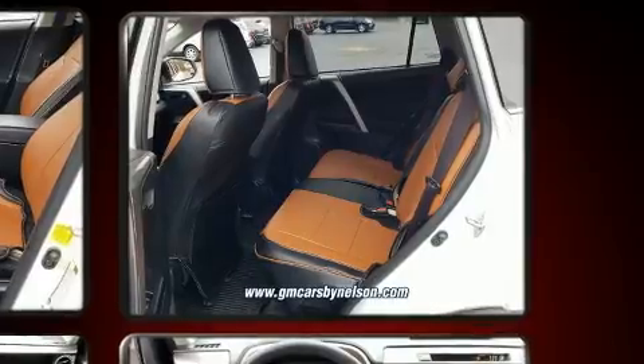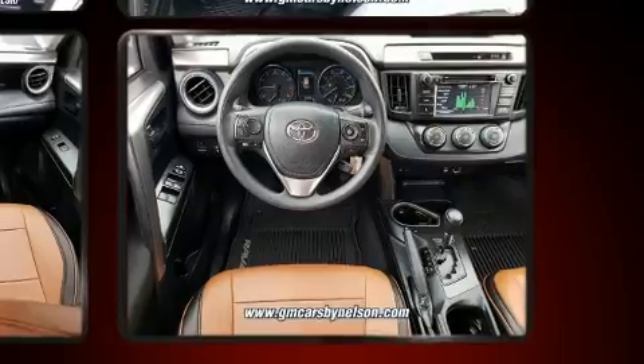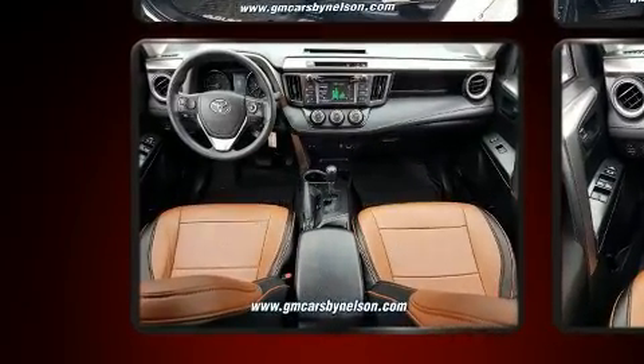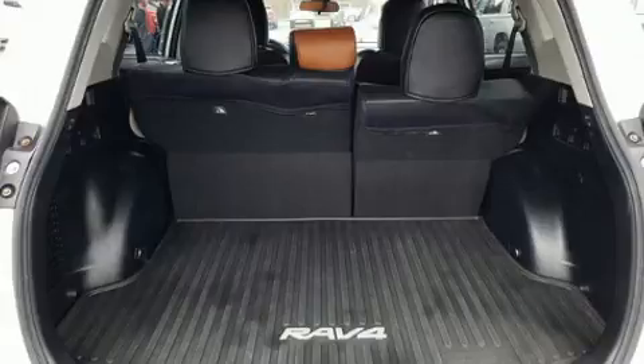It's equipped with tons of terrific amenities, but it won't break your budget. Such as remote keyless entry, a rear window wiper, a tachometer, lane departure warning, and much more.